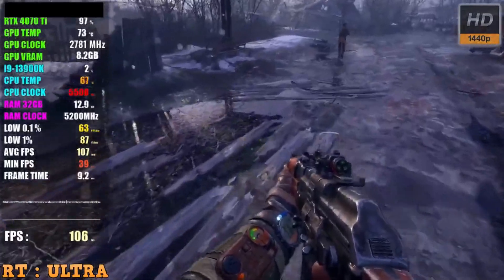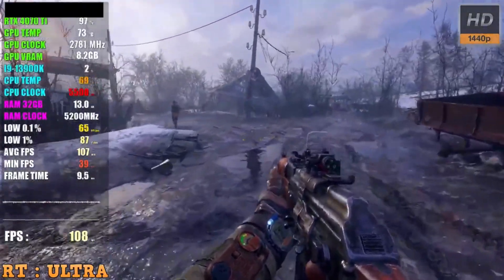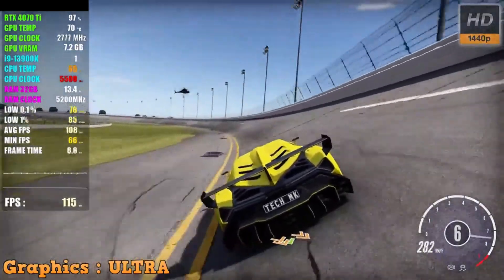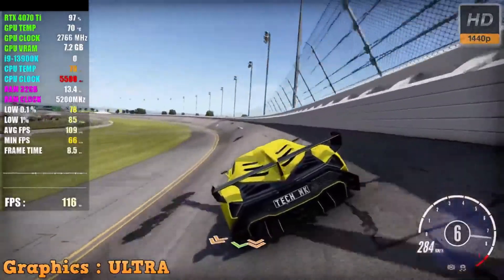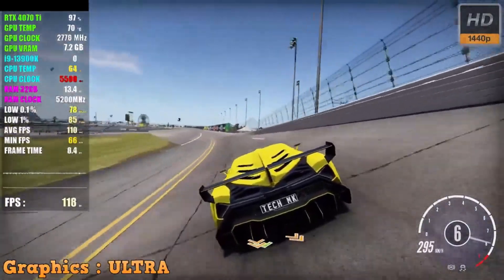When it comes to open-world FPS games like Cyberpunk 2077 and Red Dead Redemption 2, the CyberPower PC Gamer Extreme VR does not disappoint. The combination of the processor and the powerful GeForce RTX 4070 Ti graphics card ensures smooth gameplay even at the highest graphics settings.